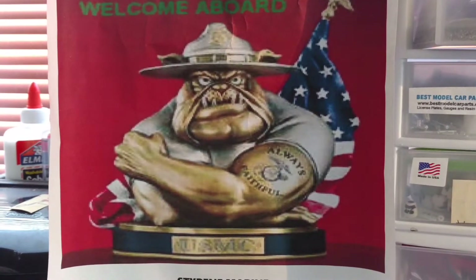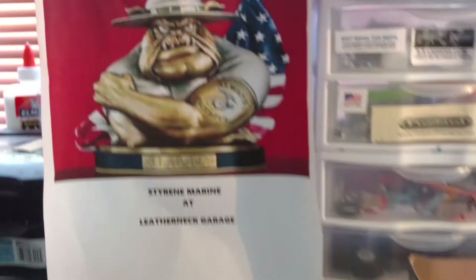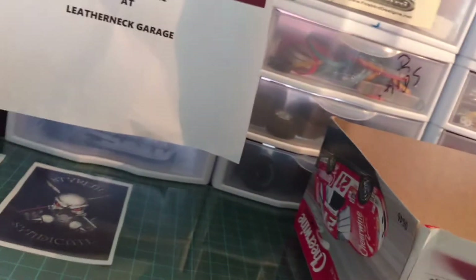Hey, Styrene right here at Leatherneck Garage and Custom with my Wednesday hump day update.